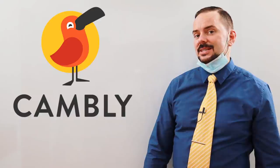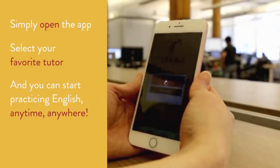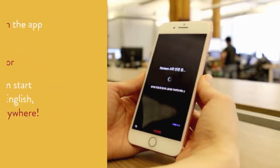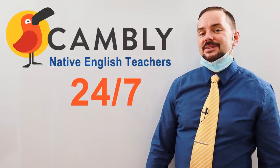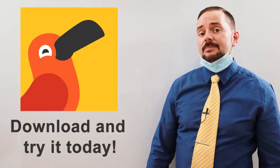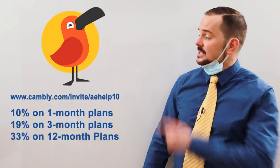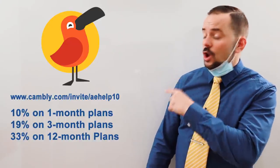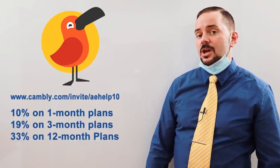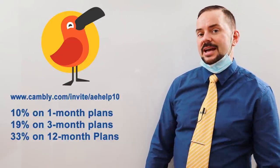For this lesson we have partnered with Cambly, a world-class app that lets you connect with a native English speaking tutor anywhere, anytime, 24 hours a day, seven days a week. Simply download the app and begin studying for success on your next exam. Cambly has given us this discount code for savings on 1, 3, and 12 month plans. With this code, also in the video description, you get four months of free English studies when you sign up for the 12 month plan.